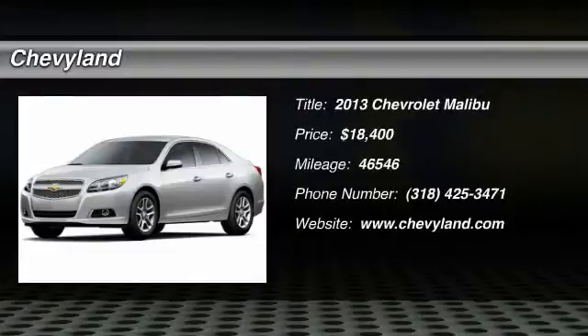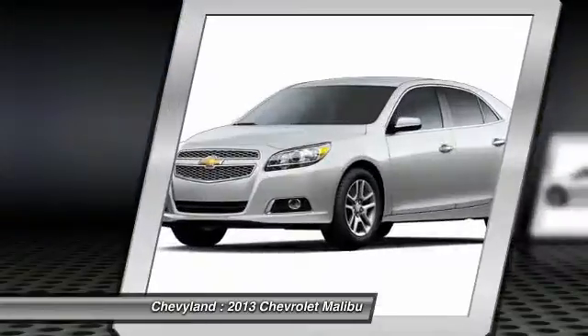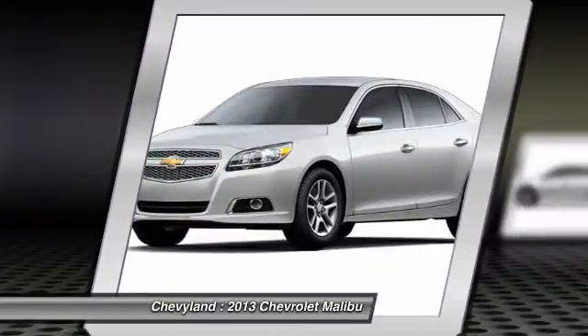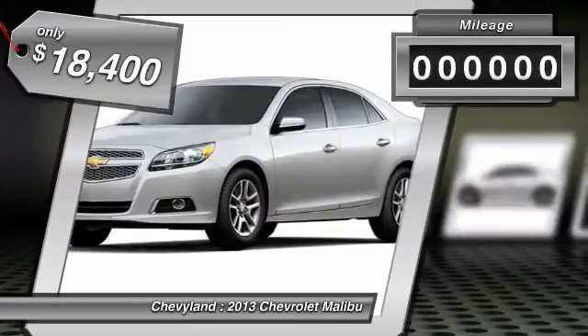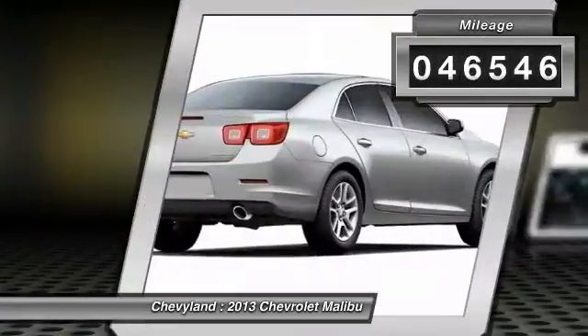The 2013 Chevy Malibu. A combination of performance and fuel economy. The Malibu is a great commuting car and is priced below $20,000. This vehicle has less than 50,000 miles.